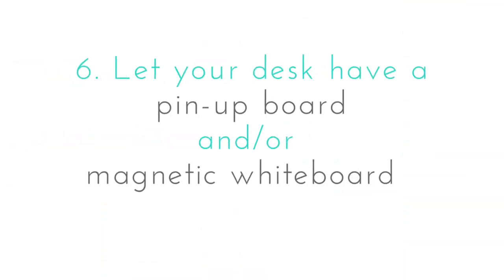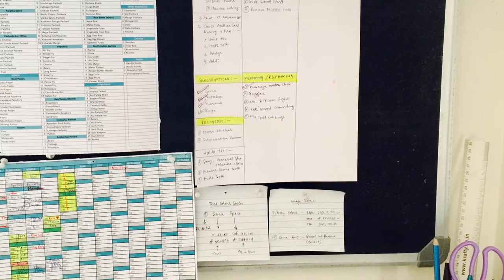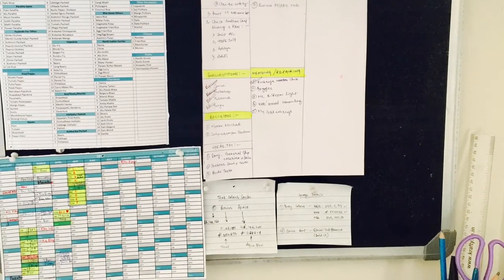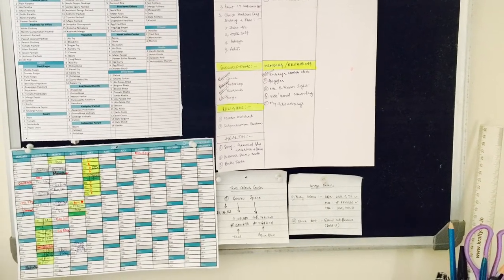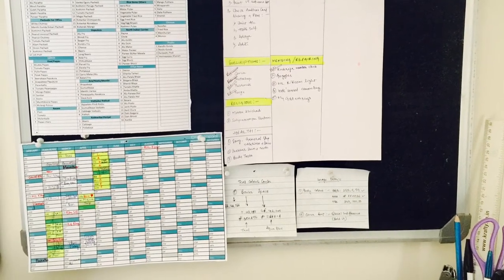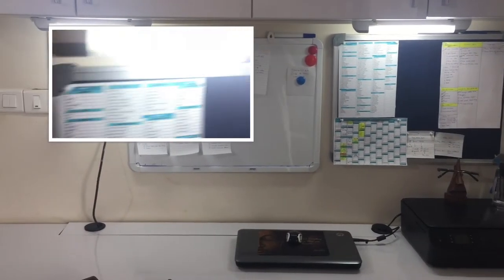An important trick: let your desk have a pin-up board, a magnetic whiteboard, or perhaps both. A pin-up board and a whiteboard are very important tools to remain less forgetful — they help you avoid the 'out of sight, out of mind' problem. Note-making helps you remember things much better. Keep a marker and pen right on top of the boards for convenience, so you don't forget what you wanted to write while searching for a pen.